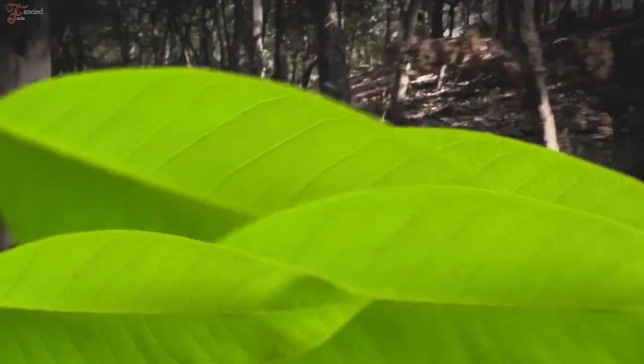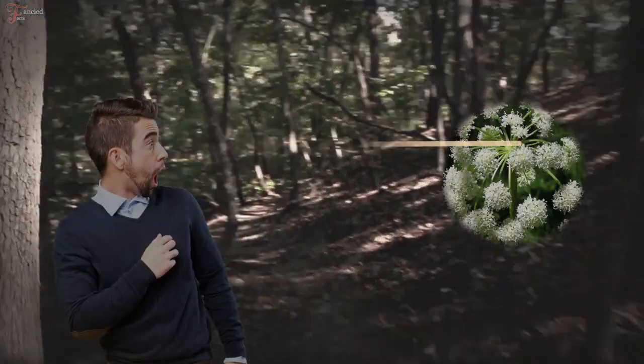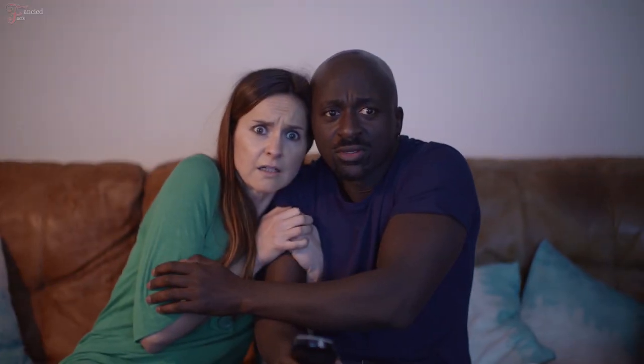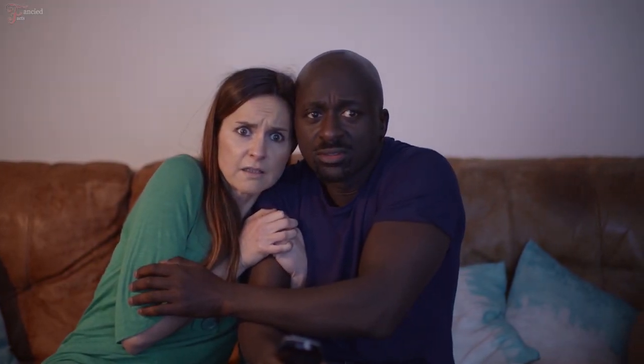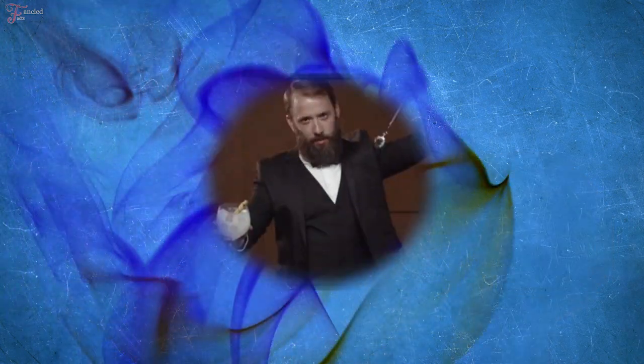One of the most poisonous plants in the world. In this video, we picked one of the most poisonous plants that you should be aware of and keep away from if you ever come across it – the water hemlock. It has a particularly deceiving look. However, don't let its look trick you. It's a very dangerous and highly poisonous plant.